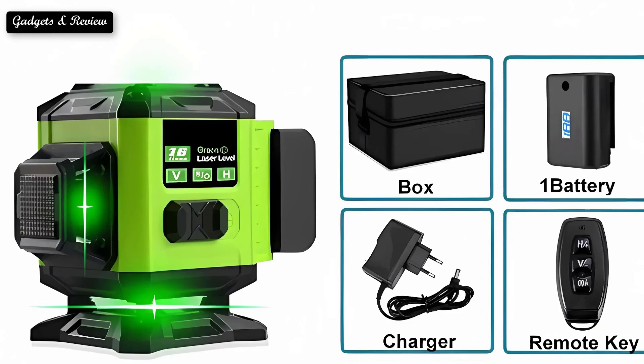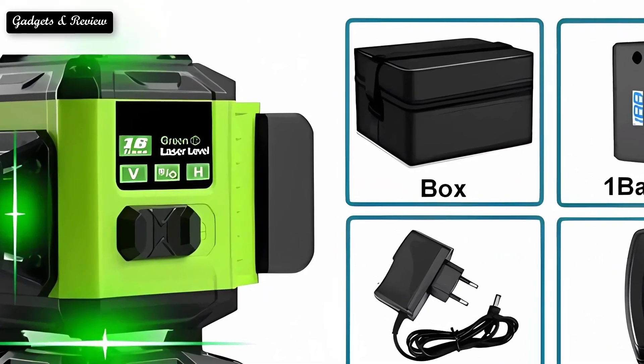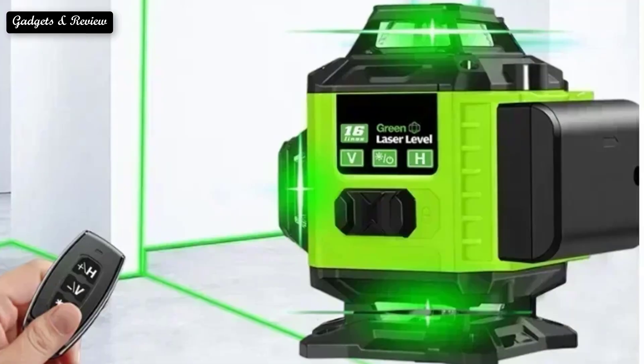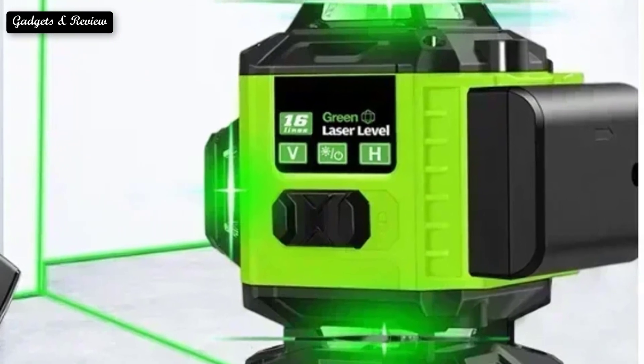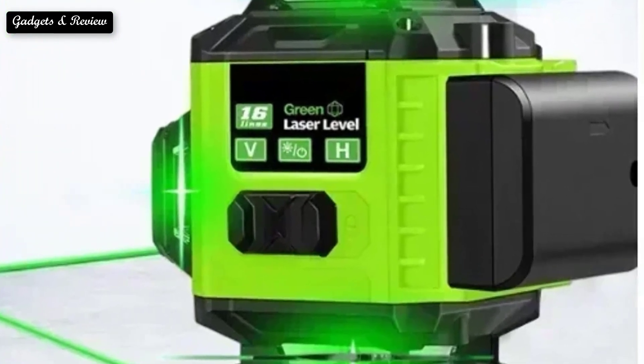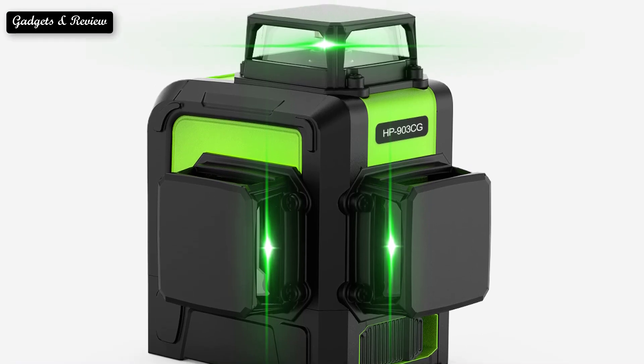As a DIYer or homeowner, you can achieve the craftsmanship of professional contractors by using these tools to ensure that everything remains square and plumb from start to finish. For professionals, using the best laser level ensures you have the features and accuracy to match the quality you need and expect from your projects. So here are the top 5 best 3D laser levels.